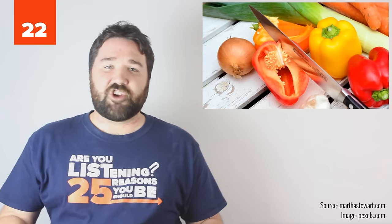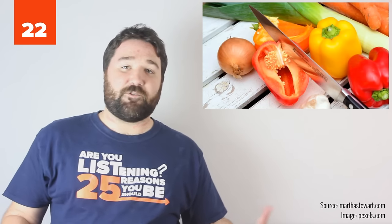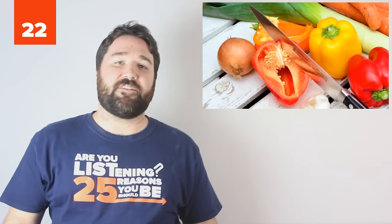22. Prep and cut ahead of time. If you're making a big holiday meal, chop things the day or several days before, label it, and chuck it in the fridge. Imagine cooking on Thanksgiving or Christmas without having to get a cutting board.